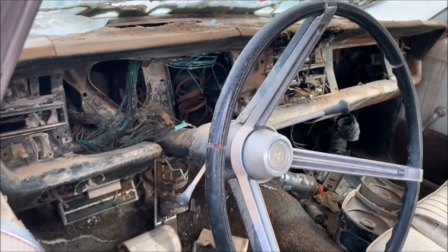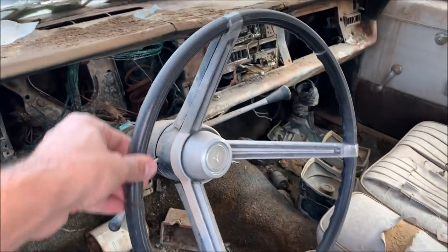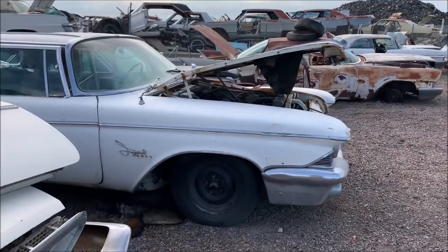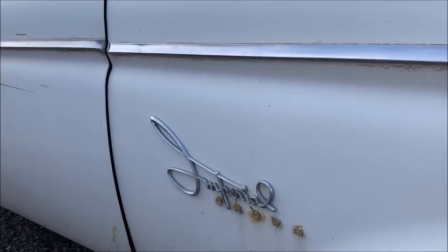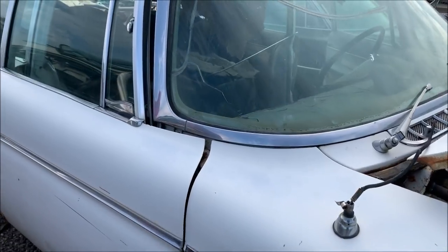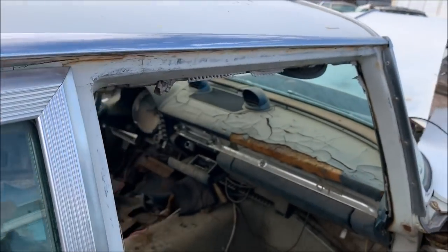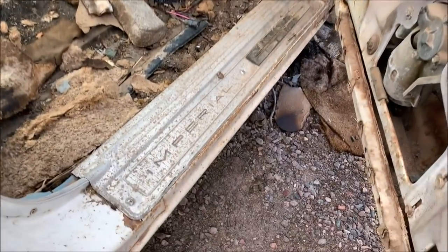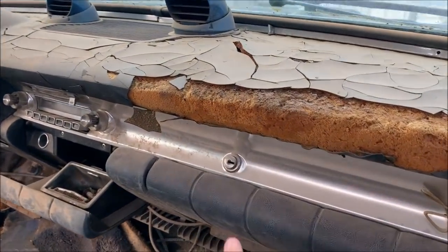Monaco. Look at the very decorative badging on that thing. Some pooled water's been hanging out on the rooftop of this Imperial — let's check out the interior. It says Imperial right there. Wow, not much left for this one.